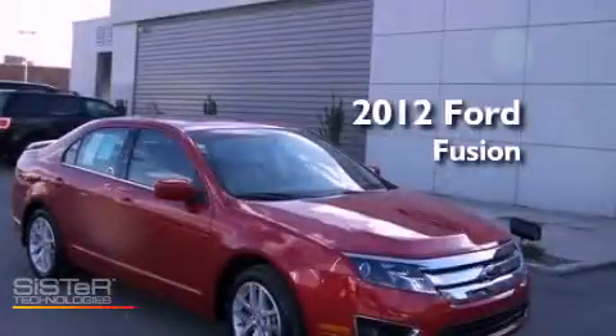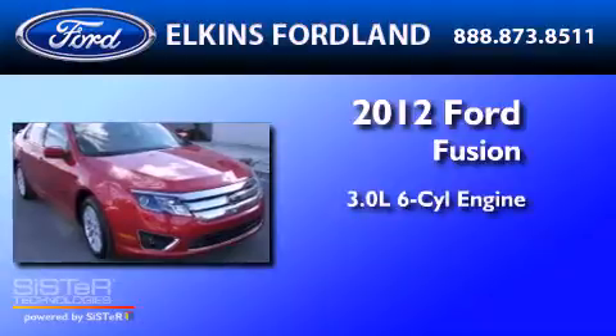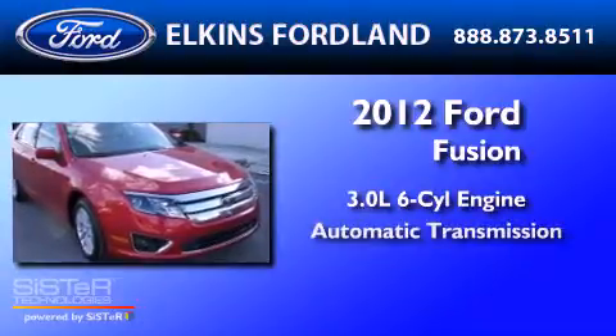This is a brand new 2012 Ford Fusion. It has a 3.0 liter 6-cylinder engine and an automatic transmission.